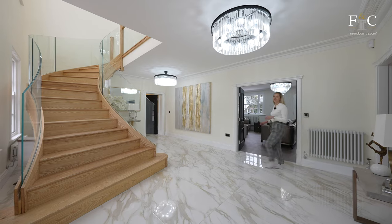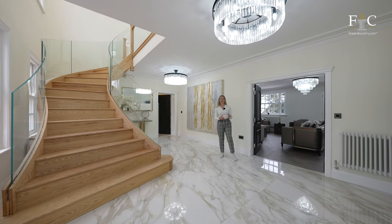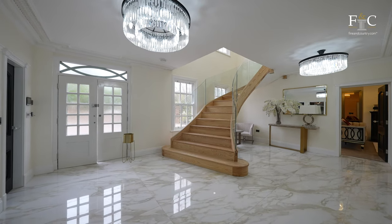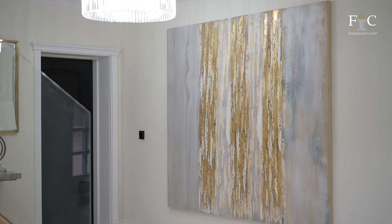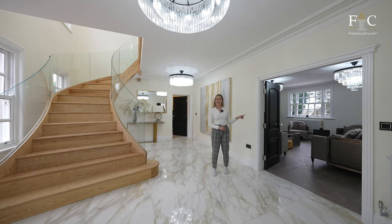On our way to the formal lounge, I just wanted to pause in this hallway and take in the scale of this property. The ceilings are super high, everything's oversized — the artwork is oversized and even the doorways are really large. I love that we've got these double doors into the lounge.